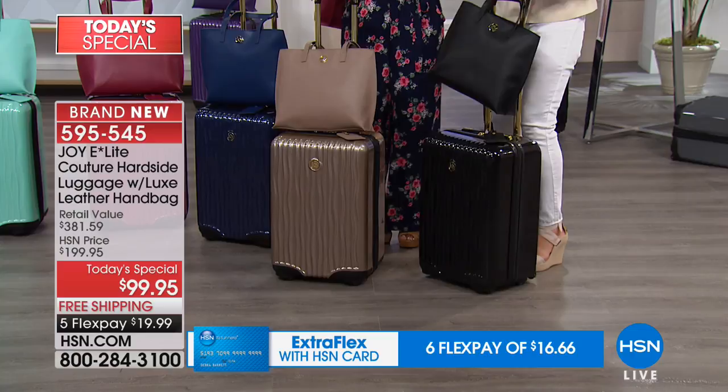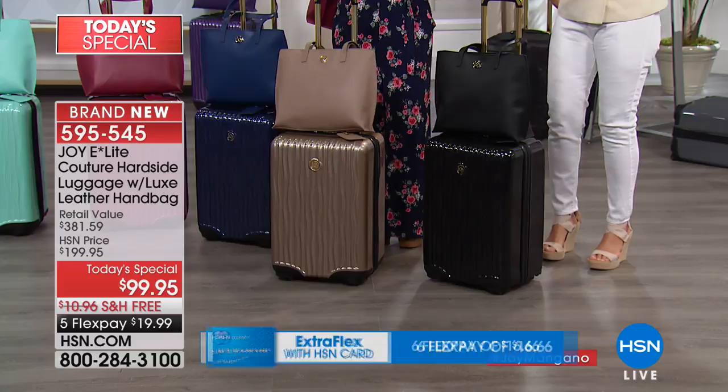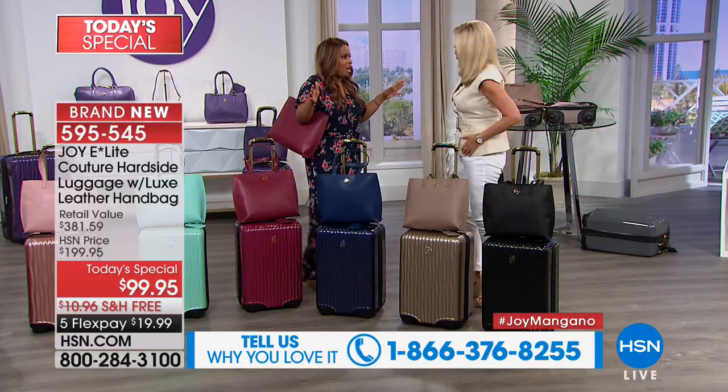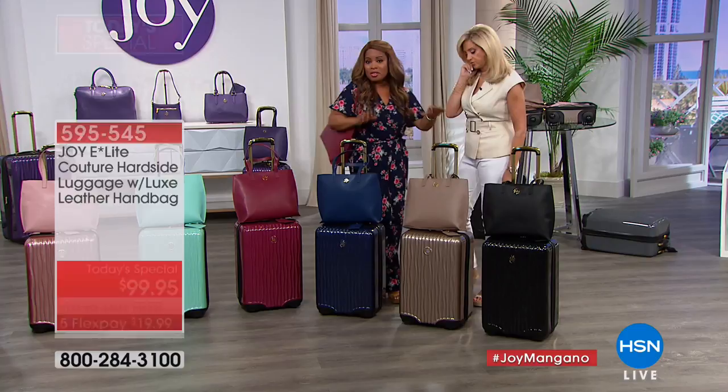It has every feature. We're going to go through all the colors. Almost 12,000 people have already ordered. If you're a new customer to HSN, I'm talking top-of-the-line designers out there. A piece of luggage like this can go for several hundred dollars — we have a retail compare of close to $400 on this luggage. We're going to start with the black.